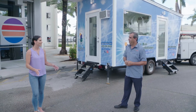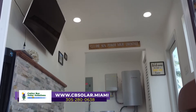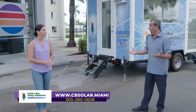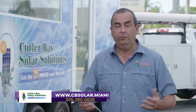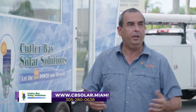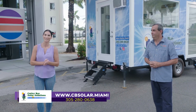Raul, thank you so much for joining us today and educating me and our viewers on all things solar. It is so interesting and it sounds like a really great thing for the home. If you'd like to contact them, we can be reached directly at 305-280-0638. We're also found on social media — Instagram and Facebook. With 12 installation teams, we're sure to have somebody close by. So if you're thinking about solar and want to find out how you can save, give Cutler Bay Solar a call.